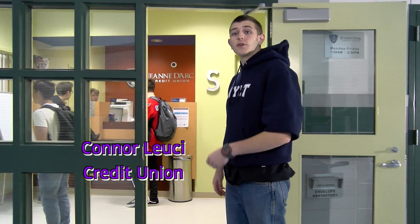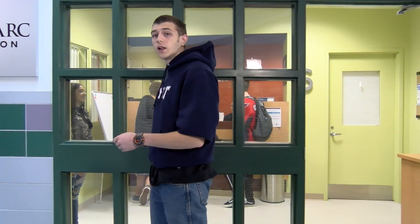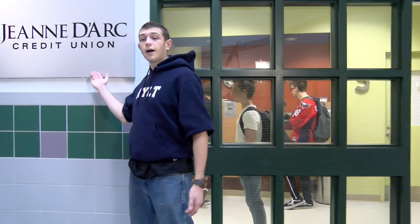Nashville South now has our very own credit union, which is a great place to start saving for college or a new car.